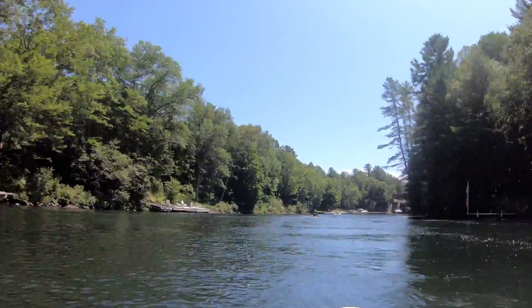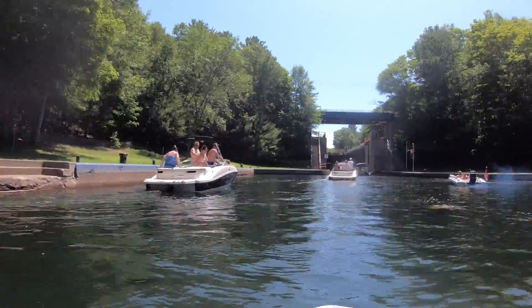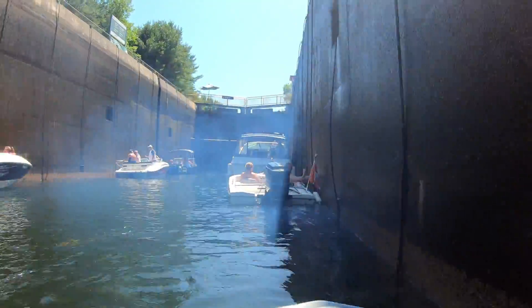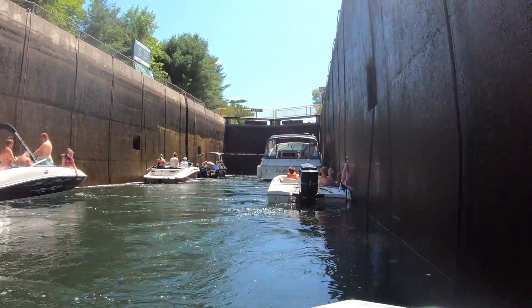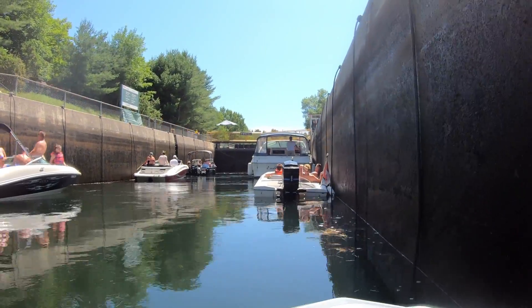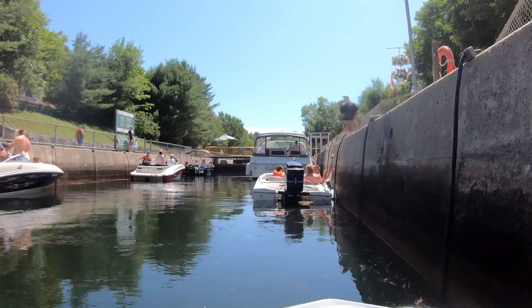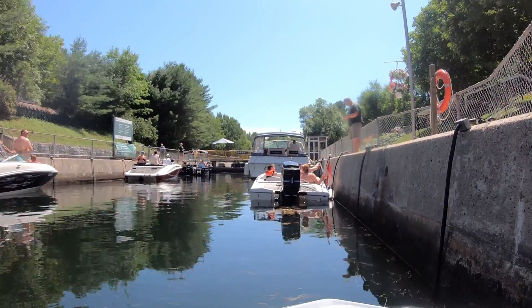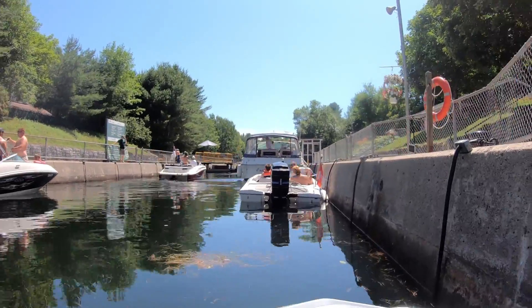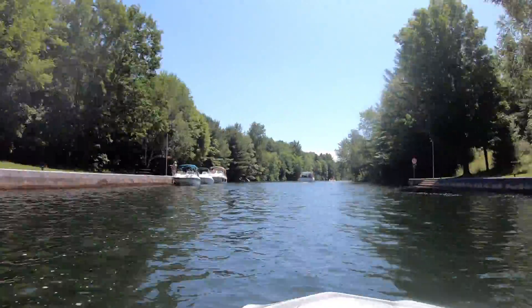Now making it up to lock 42 — a bit of a video cut there just because I turned sideways to talk to Mark for a couple minutes while we waited. Came in behind this guy — no need to smoke cigarettes when you ride behind him, you get enough carbon monoxide. Went up the lock, the guy signs our tickets, checks everything out. That was the last lock of the day. Like I said, I cut out Couchiching and Simcoe just because it was too rough.